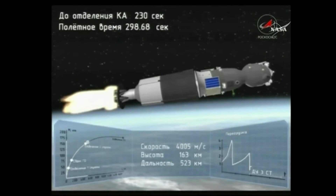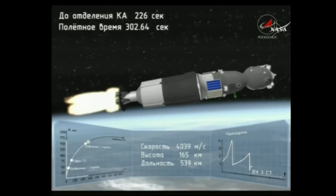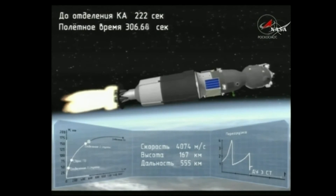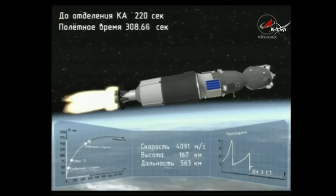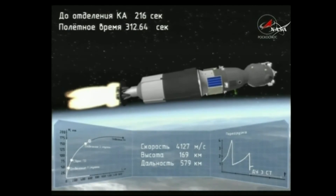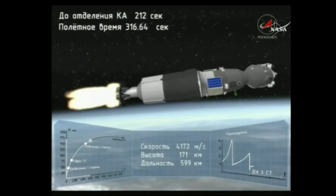Third stage ignition confirmed. The core booster has separated at an altitude of over 105 statute miles. The third stage single engine is now providing 67,000 pounds of thrust, burning for four minutes and two seconds, and will deliver the Soyuz into its initial orbit.